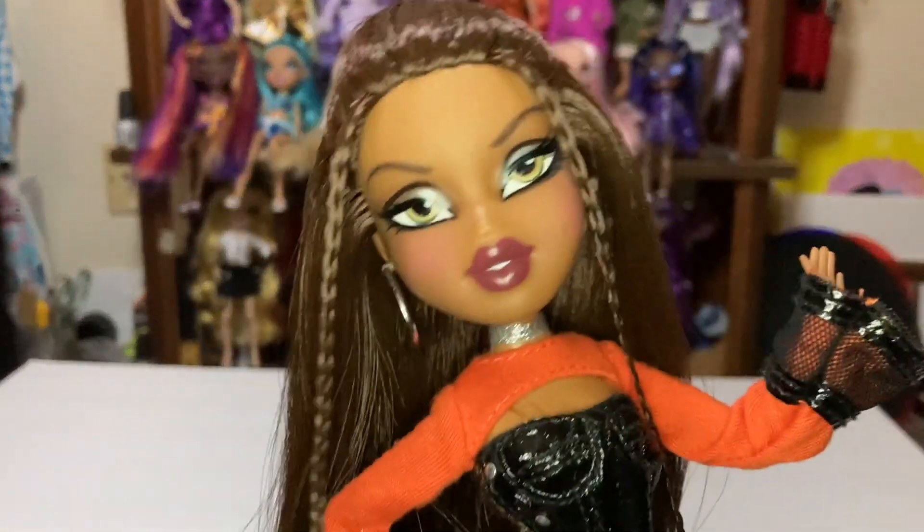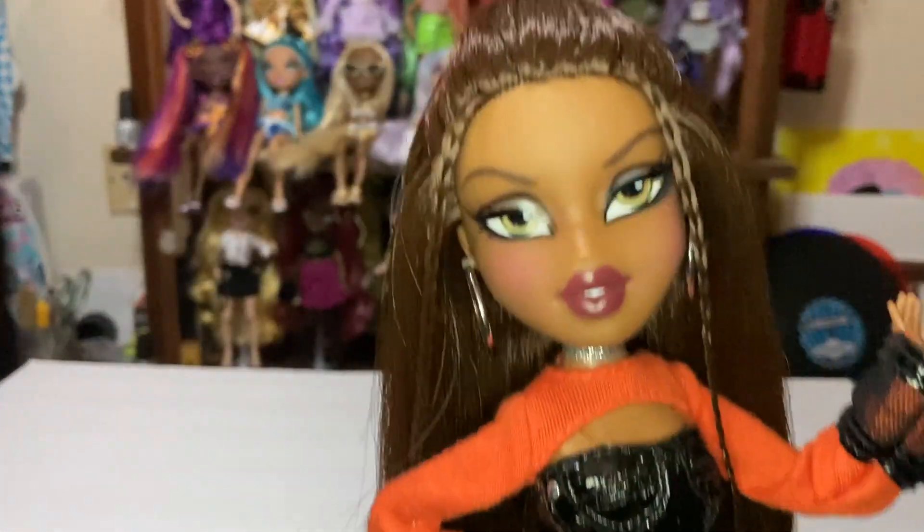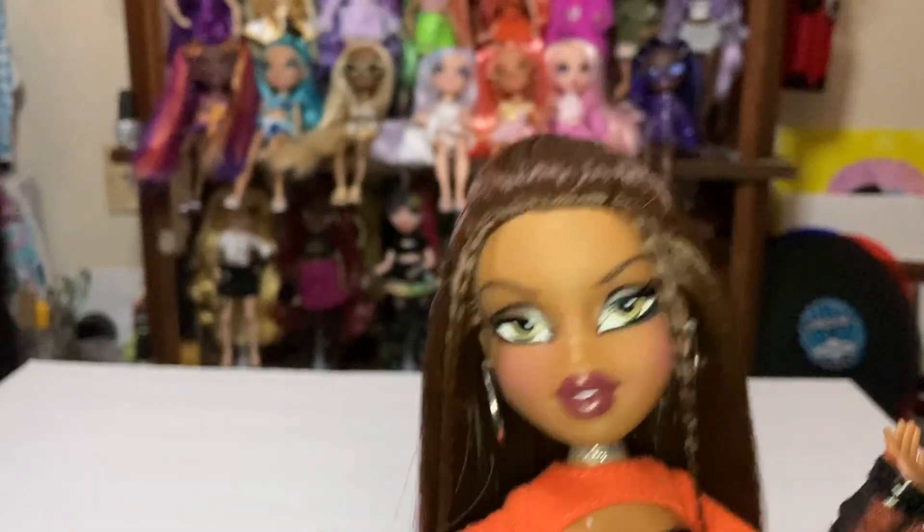Hello and welcome back to my channel Icons. In today's video we'll be going over my Rainbow High collection favorites. These are just dolls I love customizing or just dolls that make me happy. So let's get into it.